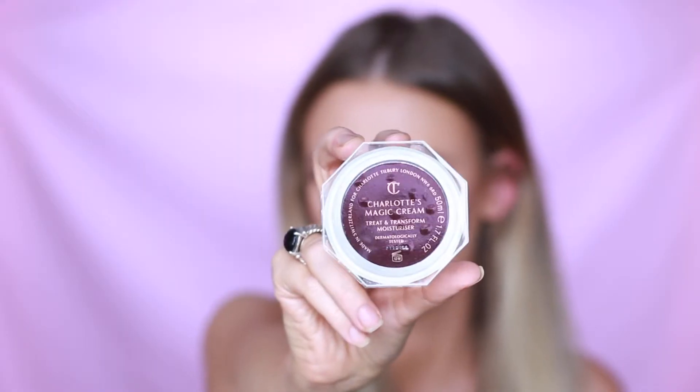It's so pretty. So I figured I would do a whole video unboxing it, trying it out, showing you guys what's in it. So I literally haven't taken anything out of the packaging yet except for this when I put it back in. So this here is the Charlotte's Magic Cream.